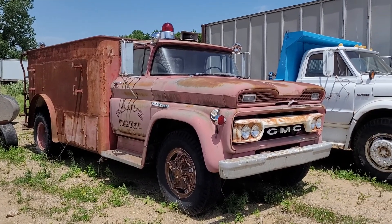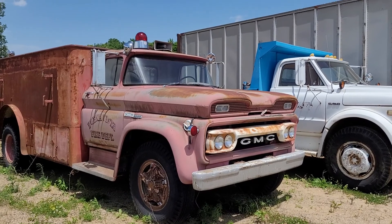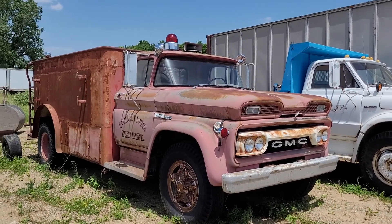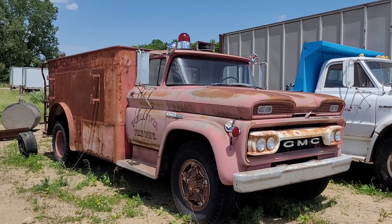This truck is only showing 6,400 miles on it. The other one had 62,000 miles that we just videoed, and this one is 6,400 miles.